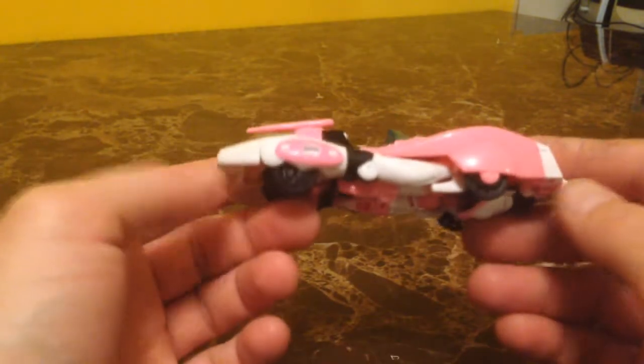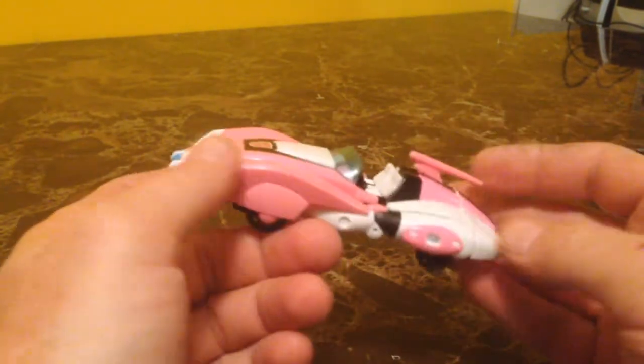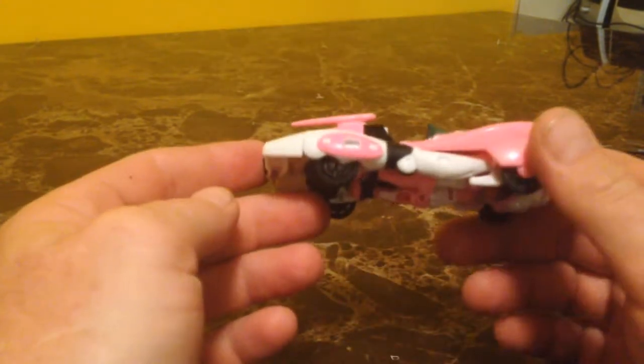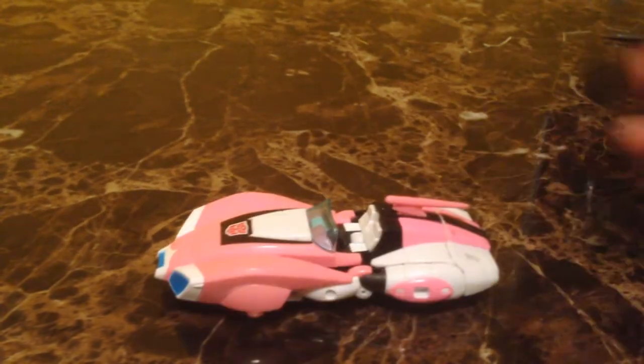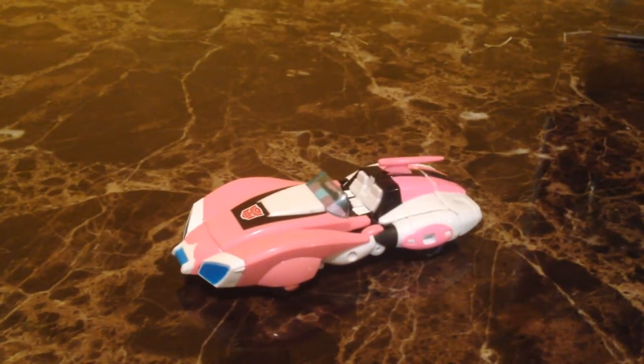So that's what you end up with in car mode. I must say this is a lot smaller than I was thinking — there's not a lot of weight to this at all. It feels like some of the legends figures are heavier than this. But it does look pretty cool — it does look like the cartoon movie version pretty well. So that's what you get with Transformers Generations RC.